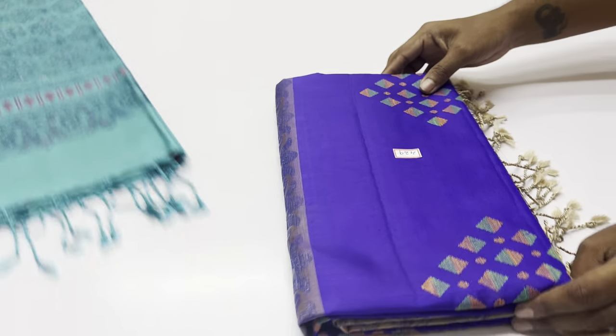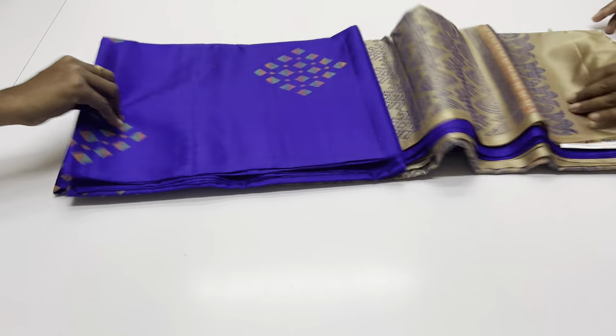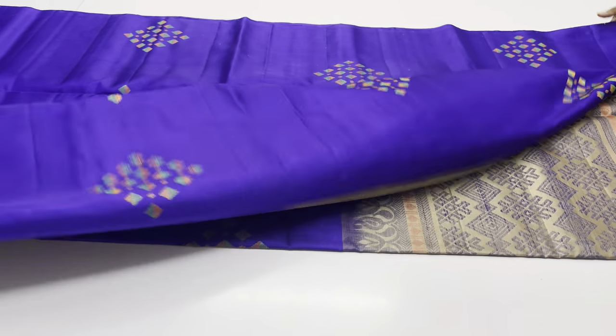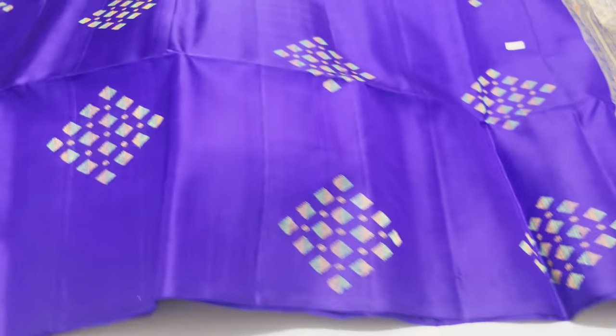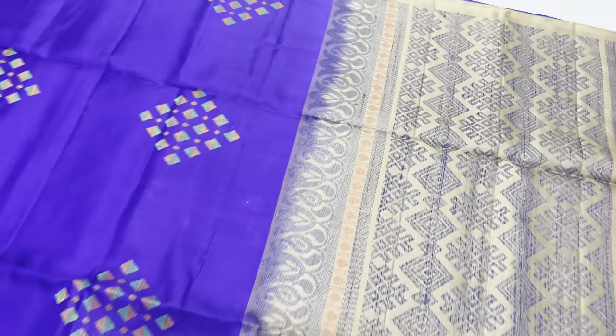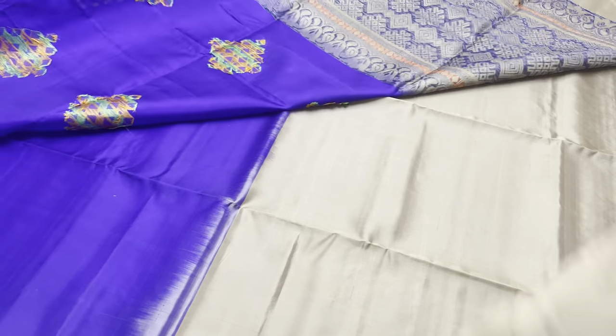We have many unique pieces. WhatsApp number: 9043809562. Next saree 429 — body of the saree is ink blue tone. Saree code 429, blouse in dark beige tone. Full and full name work with plain blouse.